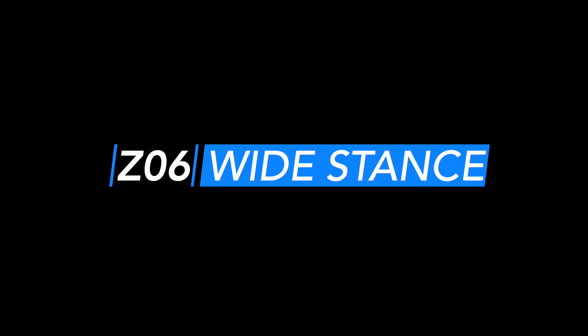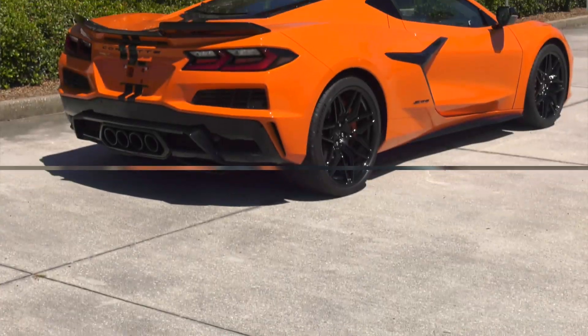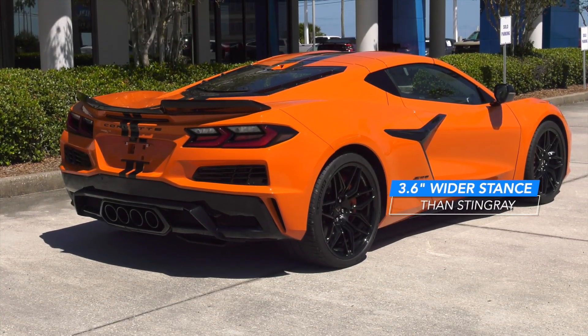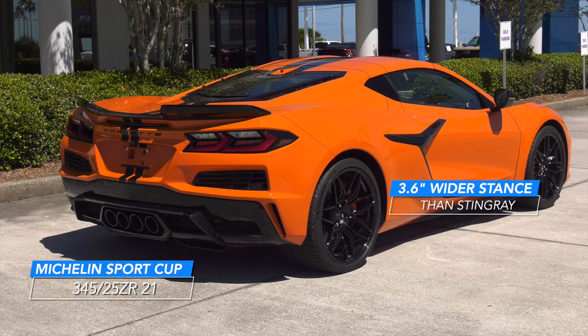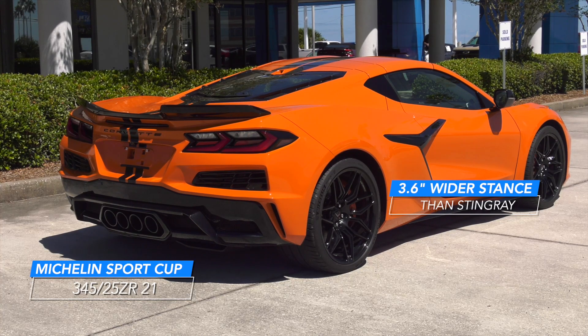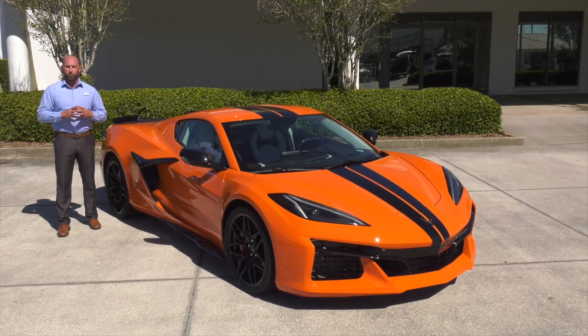Wide stance. The performance envelope of the Z06 is built upon the Stingray Corvette's foundation. A 3.6-inch wider stance helps accommodate the massive 345 Series tires. It also allows more airflow and handling to make it the supercar on the track and the roadway.